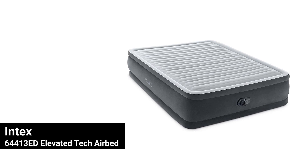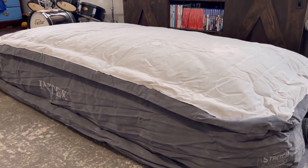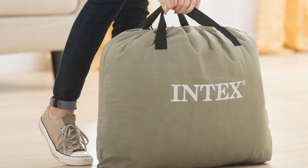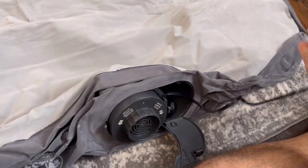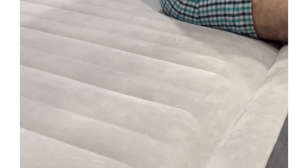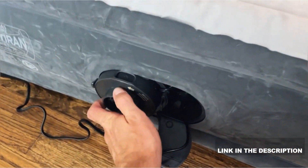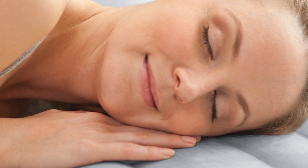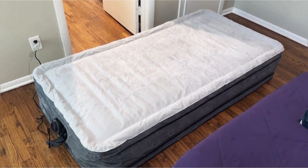Coming in at number 2 is the Intex 64413ED Elevated Tech Air Bed. This air mattress is fantastic if you need a bed that's super easy to carry around. It's perfect for camping trips or sleepovers because it's light and portable. You can pack it in the included carrying case and take it anywhere. The Intex 64413ED has a built-in pump that makes inflating and deflating a breeze. It has a soft, velvety surface that feels really nice to sleep on. The mattress is made with special Fibratech technology, which makes it strong and long-lasting, and it can hold up to 600 pounds.